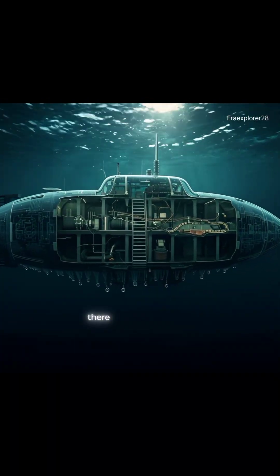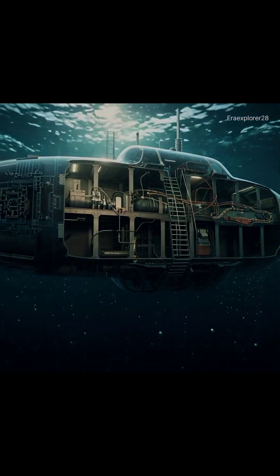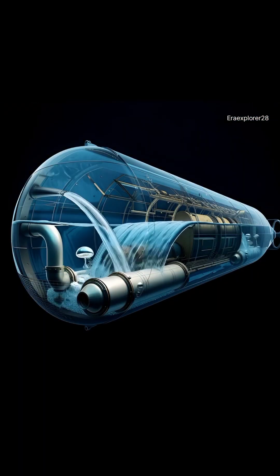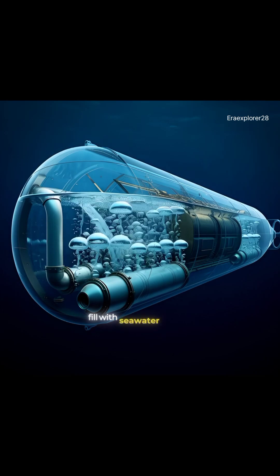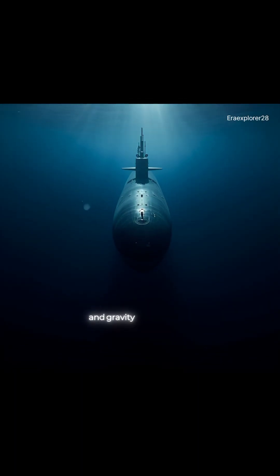Inside the submarine, there are special tanks called ballast tanks. When the crew wants to sink, these tanks slowly fill with seawater. The submarine becomes heavier than the water around it, and gravity gently pulls it downward into the dark depths.